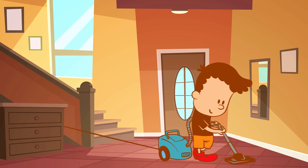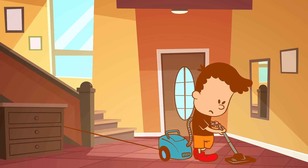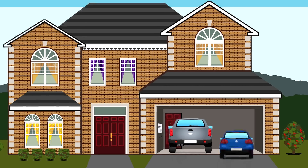We've probably all experienced it in our homes when the vacuum cleaner cord just doesn't quite reach. It can get really frustrating. And it's the same with electric vehicles, except they're harder to move.